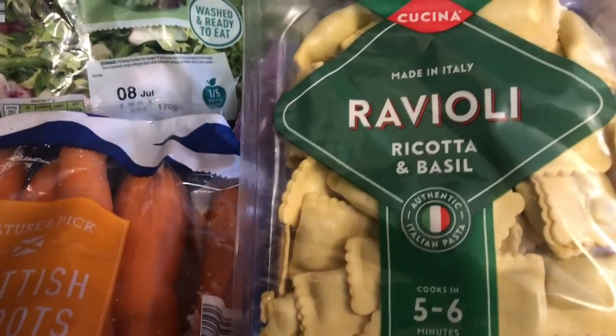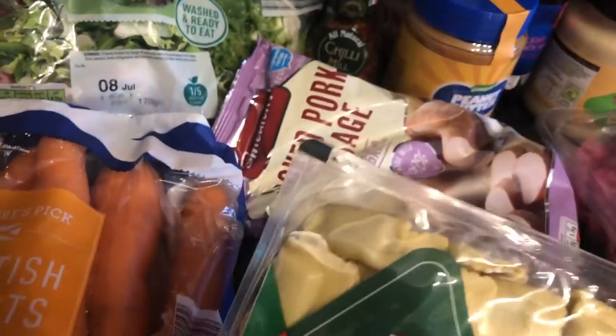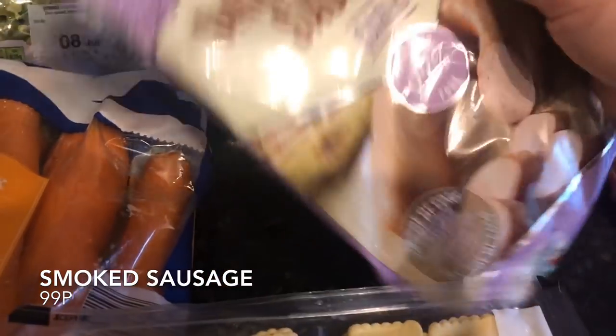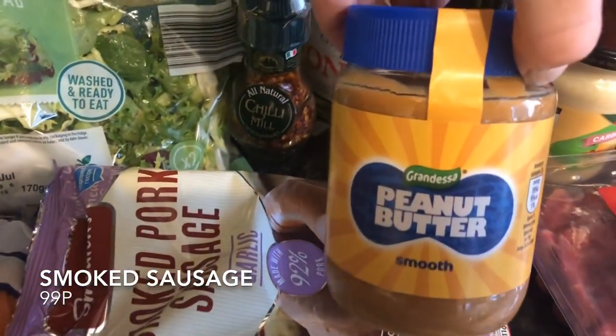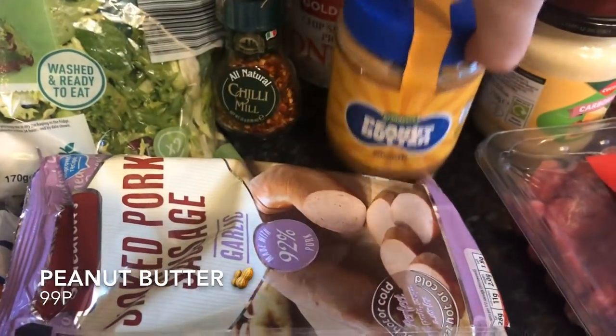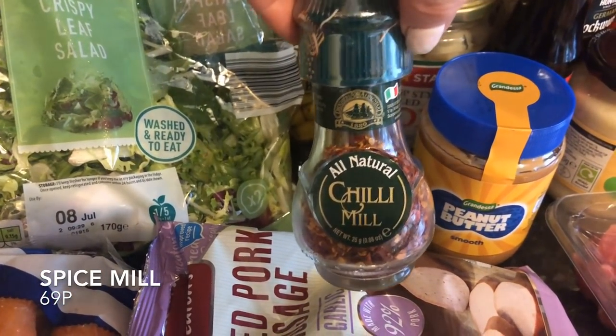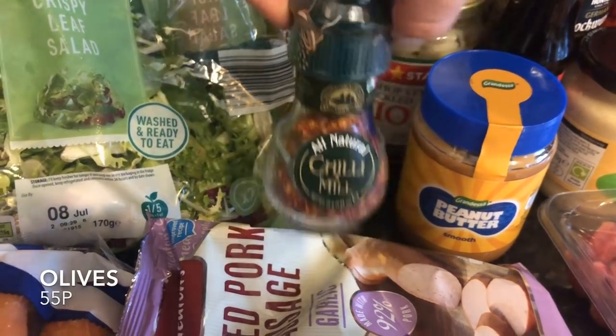I thought this looked quite interesting — this ravioli, it's ricotta and basil. This will be enough for four of us by the time I get the sauce, the side, and the bread. I also picked up a smoked pork sausage — that might be quite nice in a stir fry or in a salad. I haven't had peanut butter for ages and this was on offer for only 69p. I love my chilli so I had to pick that up too.